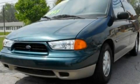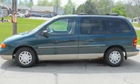This is a 1998 Ford Windstar, the vehicle with enough space for you and yours. It has a 3.8-liter six-cylinder engine and an automatic transmission.